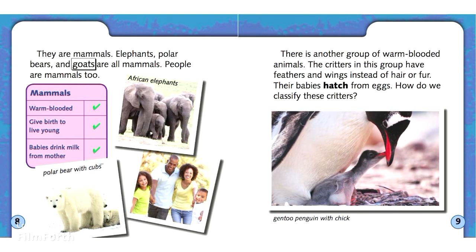Elephants, polar bears, and goats are all mammals. People are mammals, too.